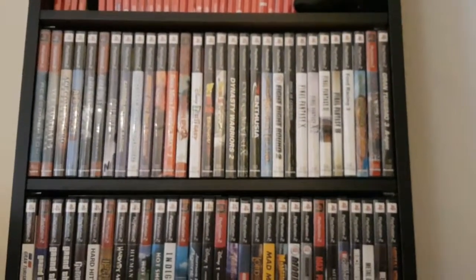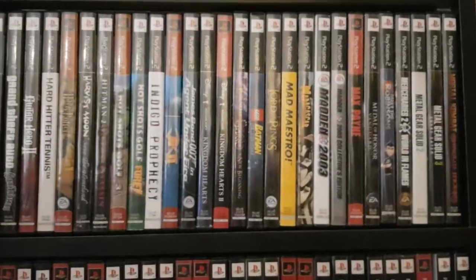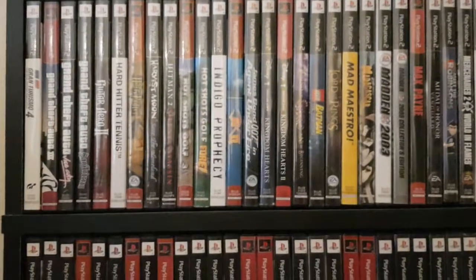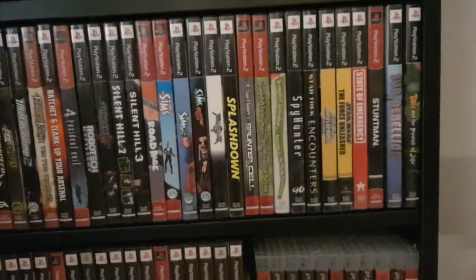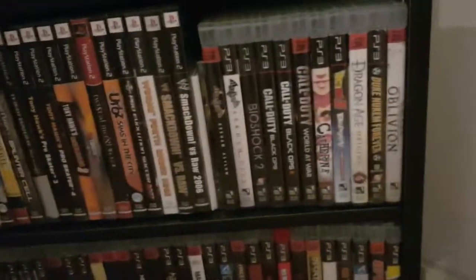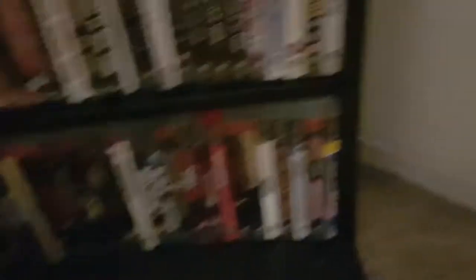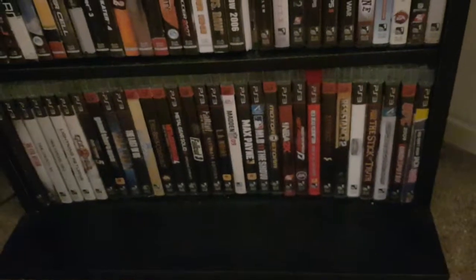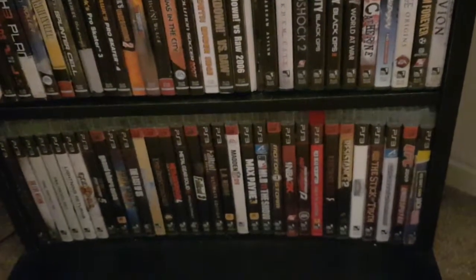PS2 — nothing particularly rare. I think the rarest PS2 game I have is probably Drakengard, and that's not even that rare. I usually just get PS2 games from swap meets and thrift stores, so nothing particularly rare nor in crazy good condition. Catherine's a cool game — that's kind of rare. PS3 — just a fun selection of games, nothing particularly rare for the PlayStation.